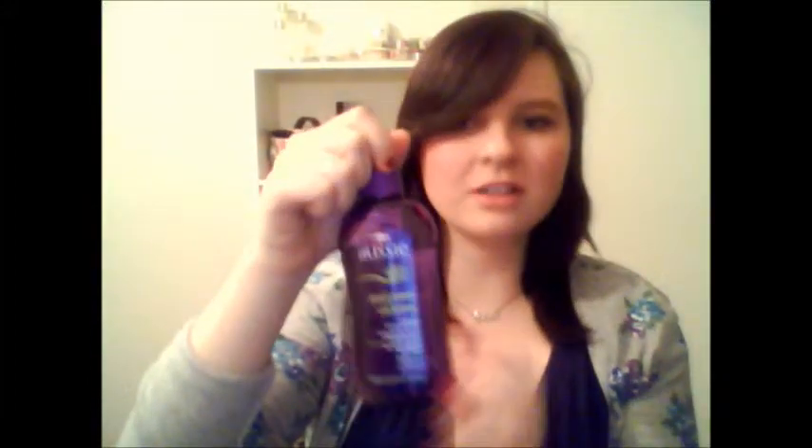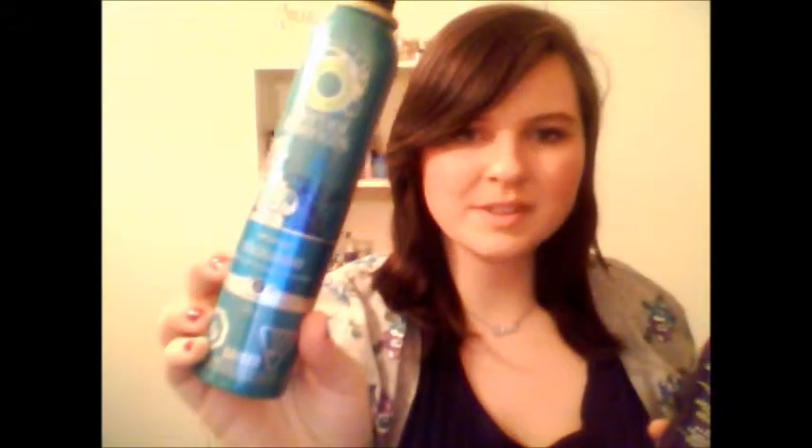After combing, I take the Aussie Awesome Hold Spray Gel. An alternative would be any type of mousse — this is the Herbal Essences one — but I personally prefer the spray. I just shake it a little and spray it all through my hair, including the back. That will help put more volume in your hair when you blow dry.